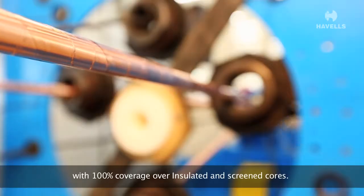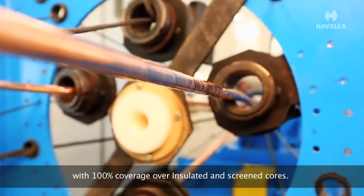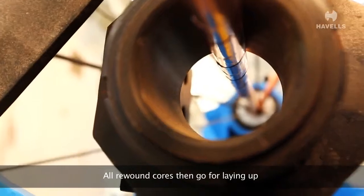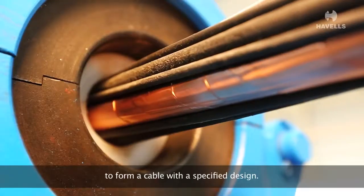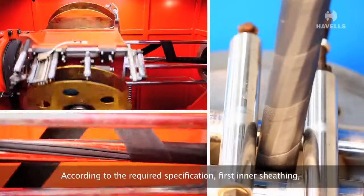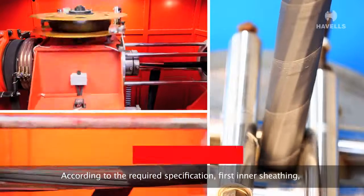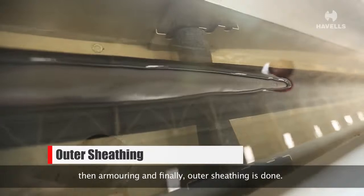The copper tape is applied helically with 100% coverage over the insulated and screened cores. All rebound cores then go for laying up, where they are arranged together to form a cable of a specified design. First, inner sheathing is applied, then armoring, and finally outer sheathing.